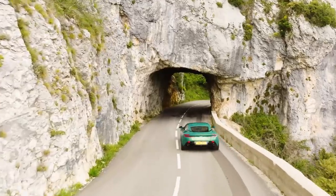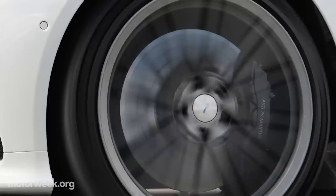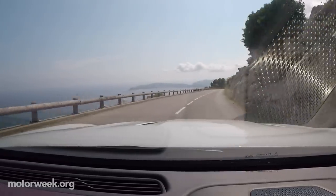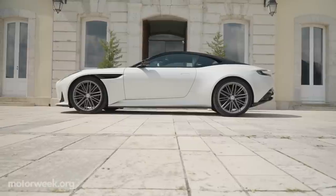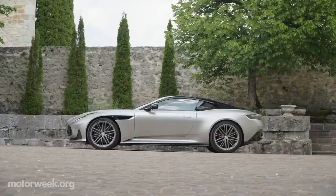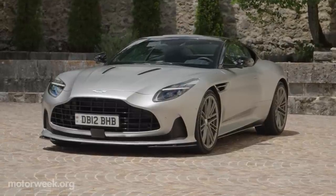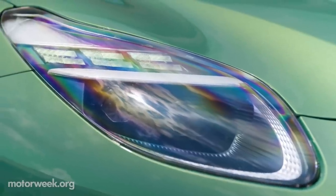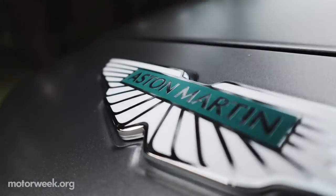Despite DB12's extravagance, its authenticity is apparent. DB12 honors the model's 75-year history and the marque's 110-year legacy. And the more I drove DB12, the more I felt connected to Aston Martin's rich history, which made me feel good and grounded. DB12's exterior is stunningly striking. Its front end is more prominent than DB11, signifying more power, accentuated by elegant hood lines. Its wider, muscular stance is framed by new LED headlights, and DB12 is the first to flaunt the brand new Aston Martin Wings badge, which looks incredible.